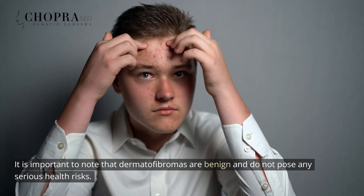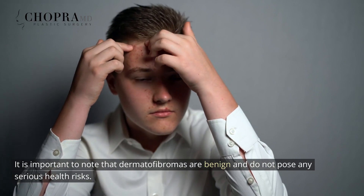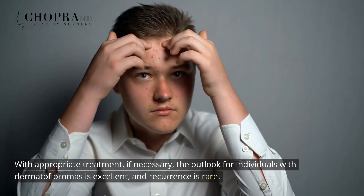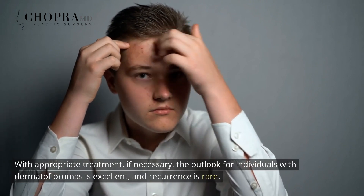It is important to note that dermatofibromas are benign and do not pose any serious health risks. With appropriate treatment, if necessary, the outlook for individuals with dermatofibromas is excellent, and recurrence is rare.